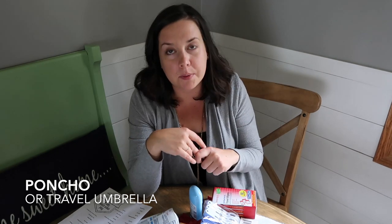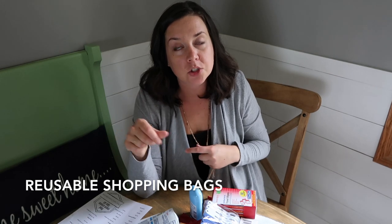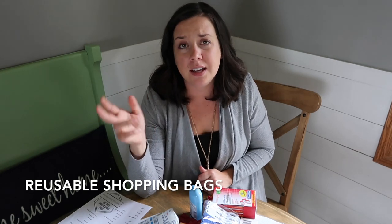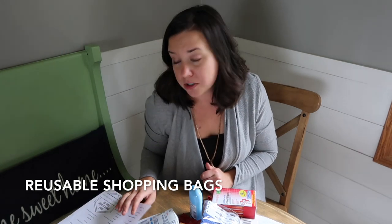Next up: a poncho or travel umbrella, especially for outdoor excursions where you might be standing outside for extended periods. A poncho is nice if there are rain showers or inclement weather — if it's just a sprinkle, you might want to stay dry. Also, reusable tote bags are great for excursions and taking to the beach. For a buck, if it gets sandy or destroyed, it's no big deal — you can chuck it at the end of your trip.